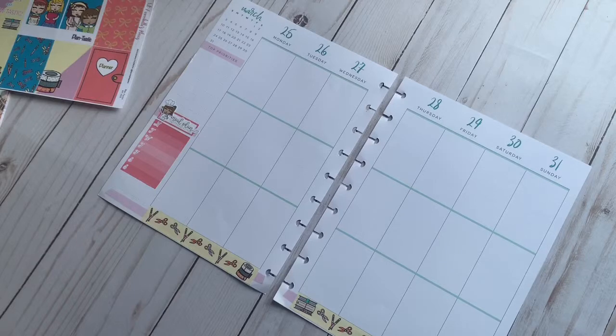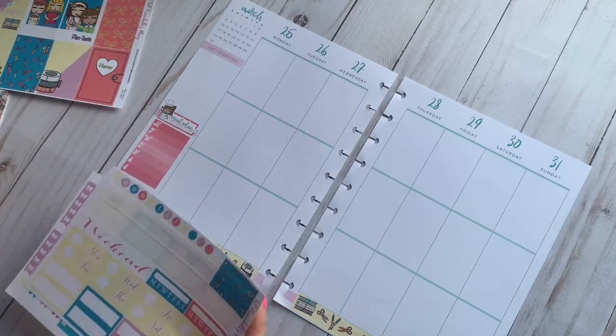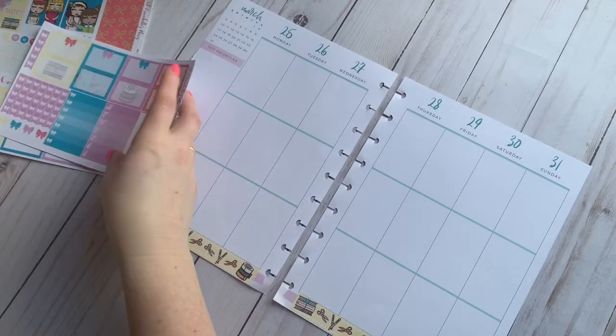My mom found the Happy Planner on the Michaels app. I went and looked at it and I loved it. If you've been around for a while you've seen that I have gone down the rabbit hole of TNs as well, but I always come back to my Happy Planner.